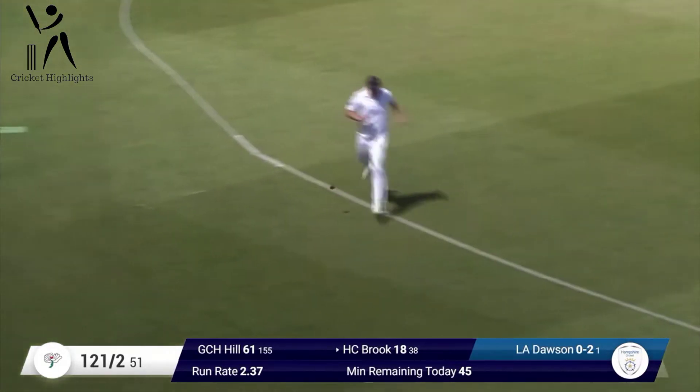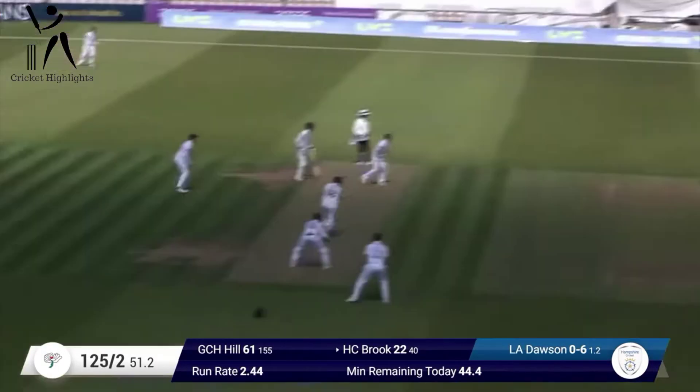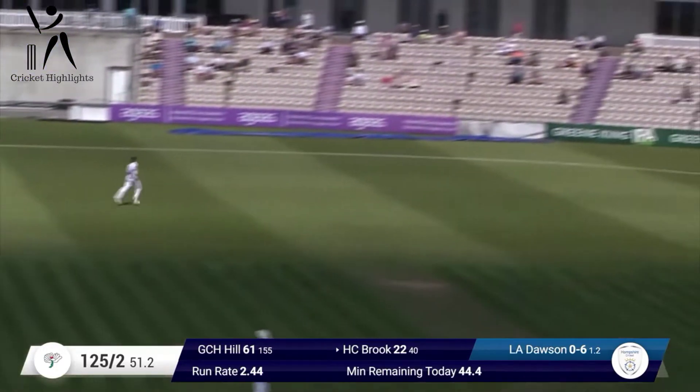Harry Brook steps right across and plays a lovely little paddle sweep. He might have the legs to make it to the boundary. Open space here at the Ageas Bowl, and Dawson in again — that's another beautiful shot from Harry Brook.